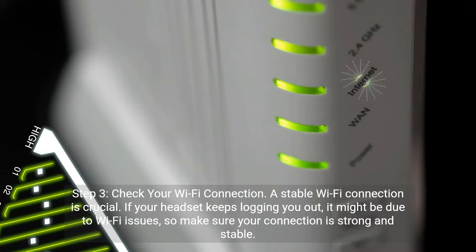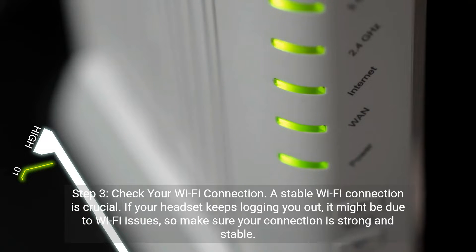Step 3: Check your Wi-Fi connection. A stable Wi-Fi connection is crucial. If your headset keeps logging you out, it might be due to Wi-Fi issues, so make sure your connection is strong and stable.